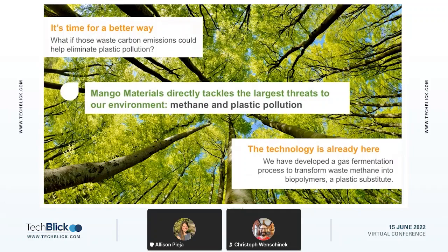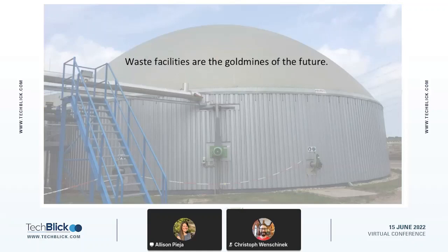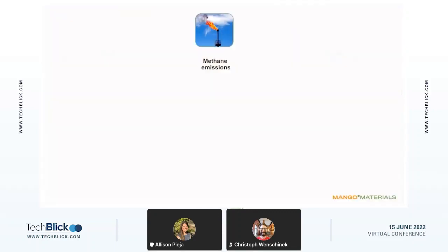What if we could use those waste carbon emissions to help eliminate plastic pollution? We tackle both of these threats — methane and plastic pollution — with a gas fermentation process that can transform methane into biopolymers, which are a substitute for conventional plastics. It is our belief at Mango Materials that waste facilities are the gold mines of the future and will pave the way to getting future resources.